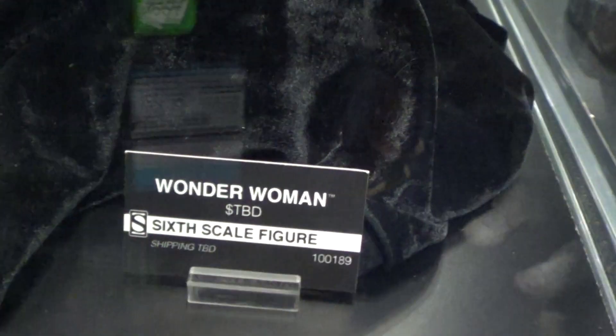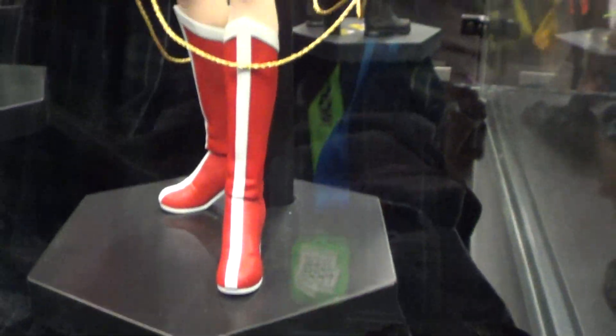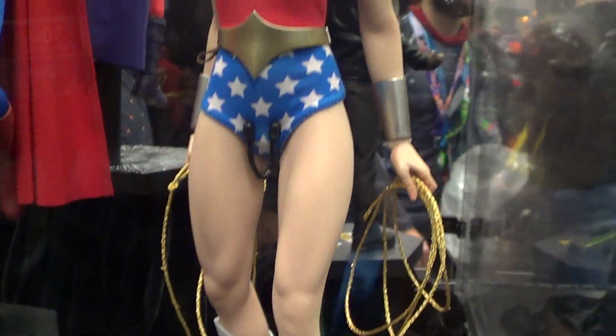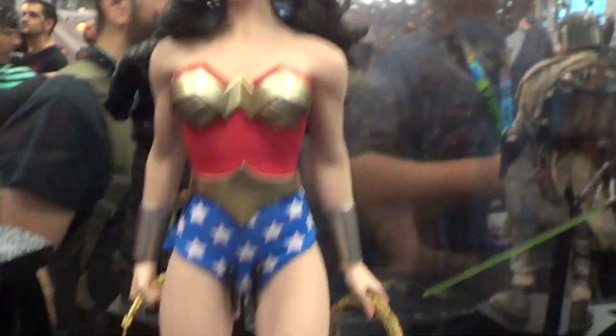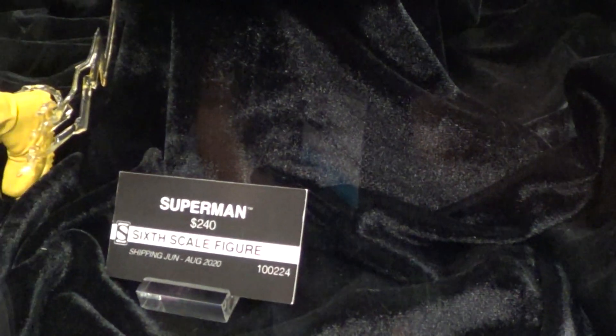This is Wonder Woman. DVD on the price. Progressive Superman price.